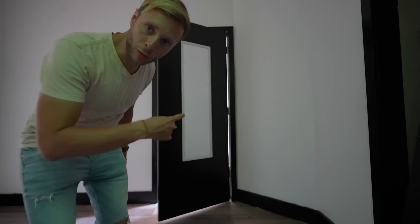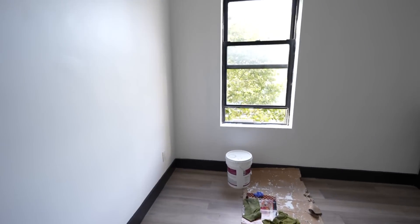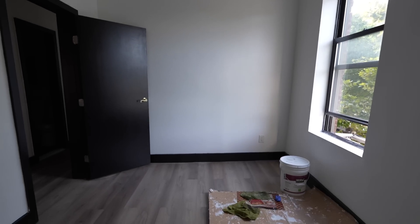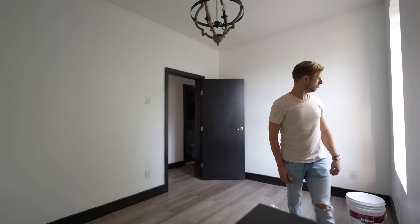I was looking for more storage behind the door but I discovered a full-length mirror. This is the second-best room — it's 12 by 10.